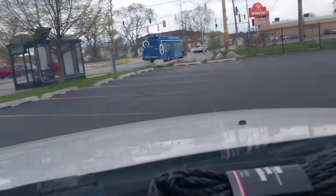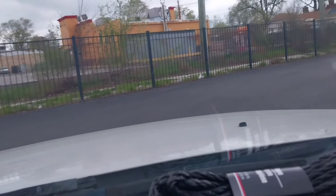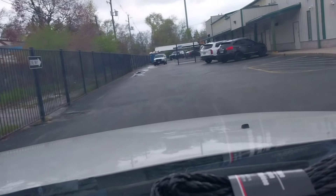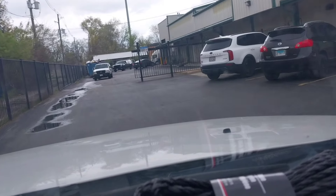Alright, here we go. Thank God there is no line today. I can't believe it. You drive up and they just pack your car in. It's like going through a car wash.